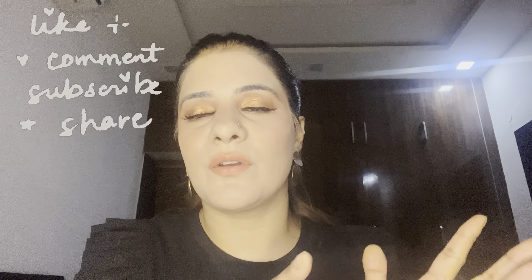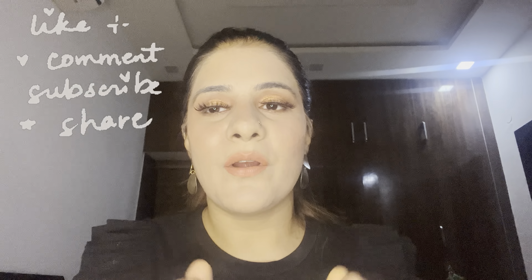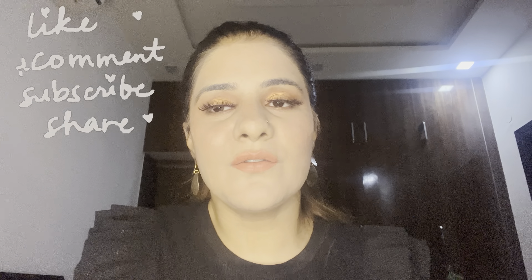If you liked today's video, don't forget to like, comment, and subscribe — you know the drill! Also follow me on my Instagram page, which is Ishani Vandala. Take care, I will see you again in my next video. Happy Raksha Bandhan to every one of you! Bye bye!